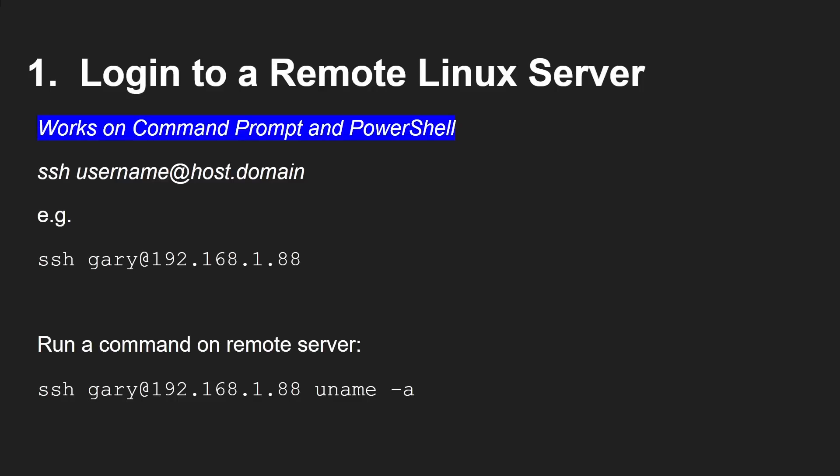The first command works on both the command prompt and PowerShell: Secure Shell, how to log into a remote Linux server. This is great if you've got a Raspberry Pi on your network, or you're connecting to remote hosting on Oracle, Azure, Google, or whatever cloud instance you have. You can connect using SSH — that stands for Secure Shell. The format is the username and hostname, for example: ssh gary@192.168.1.88, which is a Raspberry Pi 4 with 8 gigs of RAM on my home network. That will just log in directly.